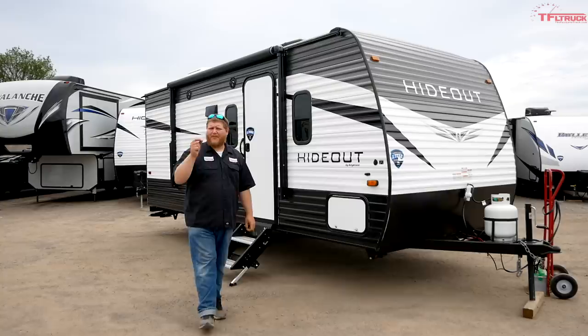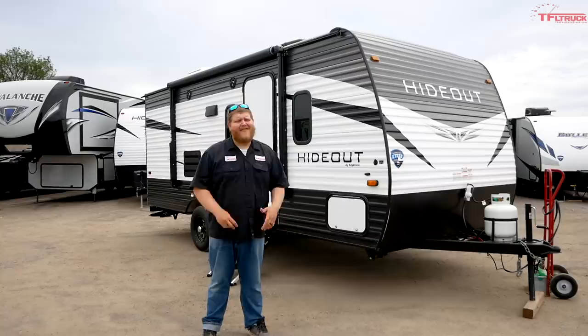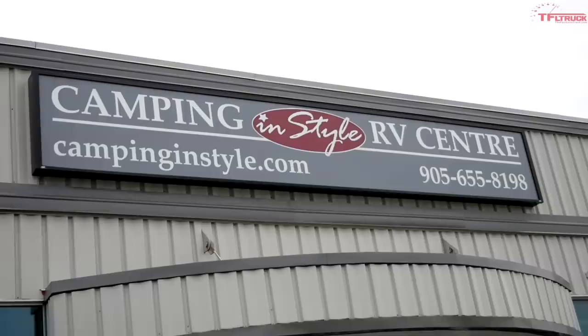Hey everybody, if cabin fever is hitting you and you're looking to get out of the house, what I have beside me is a great affordable way to hit the campsite. In this video we're going to look at all of the features on this Keystone Hideout, we'll talk about what truck you should buy to tow it, and then we'll talk about the price — and I think you'll be surprised at just how affordable this unit is. Thank you to Camping and Style in Brooklyn, Ontario for providing today's review unit.